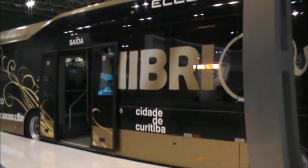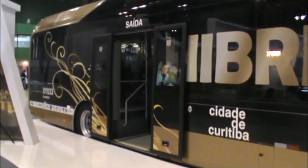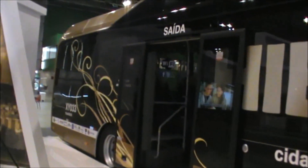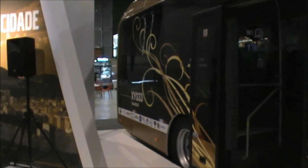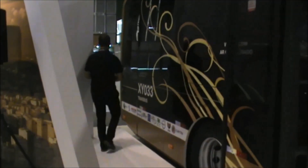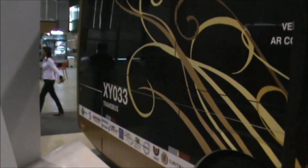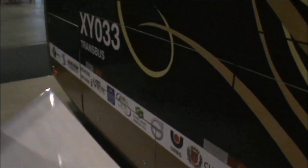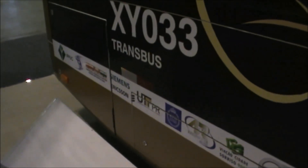A Volvo também apresentou na Fetrans Rio o híbrido elétrico que está em fase de testes em Curitiba e a estação de recarga desenvolvida por meio do fechamento de um acordo global da montadora com a Siemens. O modelo é a segunda geração da tecnologia e pode fazer recarga da bateria do motor elétrico nos pontos finais de embarque e desembarque de passageiros. O sistema não precisa de recarga noturna e uma estação é o suficiente para alimentar toda a frota.